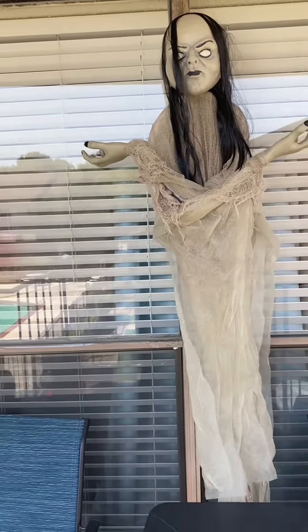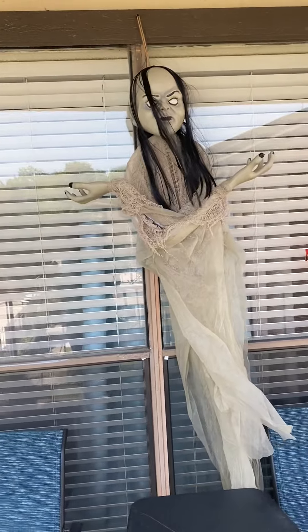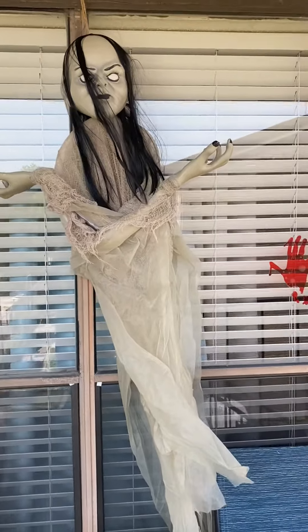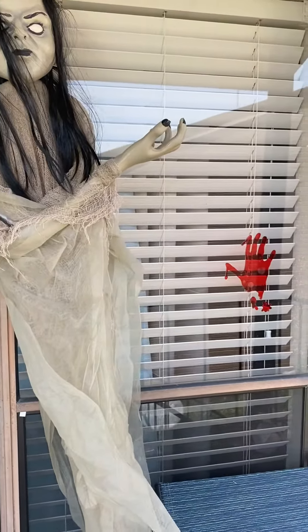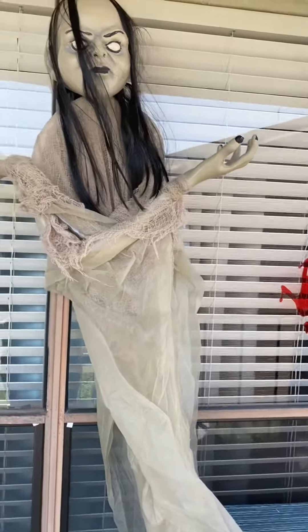Welcome back! You know what time it is — Halloween is coming up soon, so I'm here to show you guys a little of what we've got started for decoration.